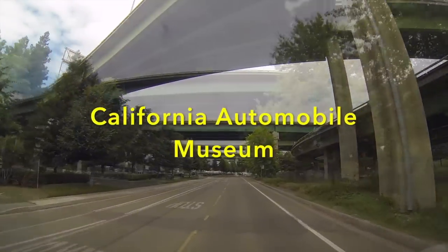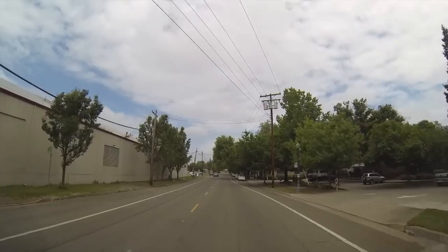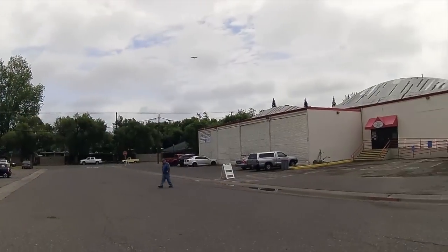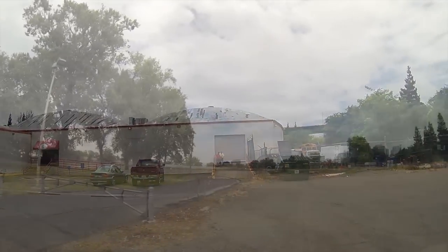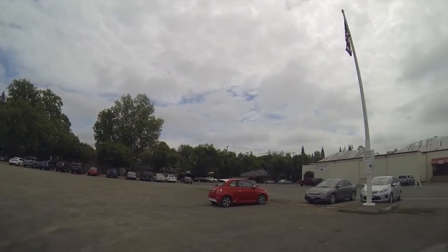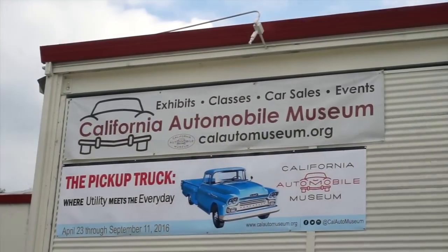Hey y'all, Russ here, RVTV. How you doing today? Kind of a cloudy old rainy day, looking for something to do, so we're down here on Front Street right along the river. As a matter of fact, the water treatment plant is right across from this thing. This old warehouse with the barrel roof on it has the California Car Museum located inside of it.